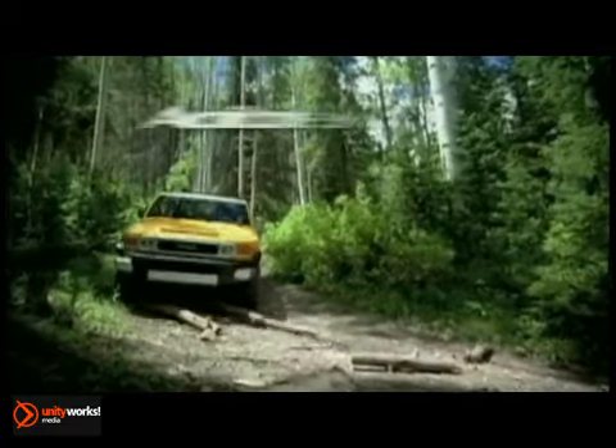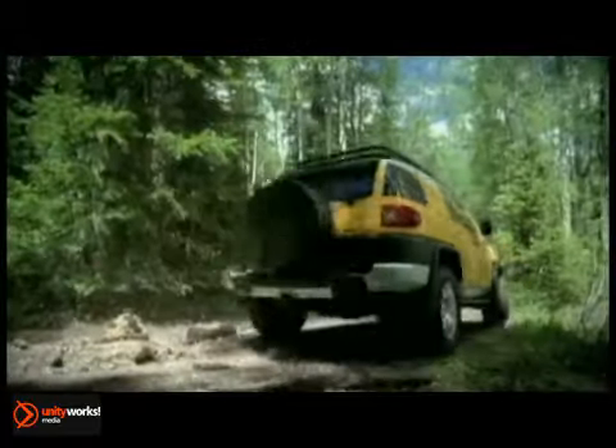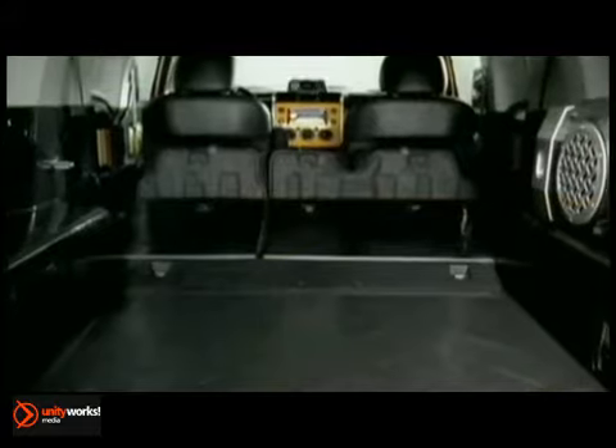Exploring new territory doesn't have to mean a rough ride. The FJ Cruiser has high-mounted double wishbone front suspension along with a 4-link rear suspension. The FJ Cruiser's interior is made to support your lifestyle with rubber easy-clean floors and tough fabric that helps protect front and rear seats.